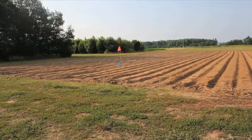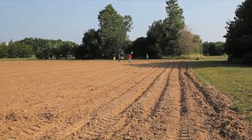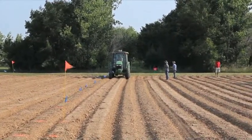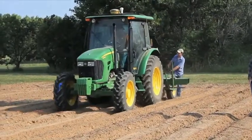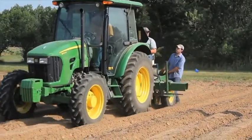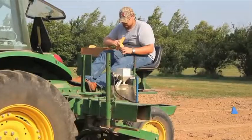Planting of sweet sorghum plots: the sweet sorghum variety research trials are coordinated by Pete Nelson with Bio Dimensions and managed by Dr. Steve Green. Six varieties of sweet sorghum were planted on 30-inch rows with a John Deere 7100 planter in the spring, and will be monitored for vigor, diseases, and yield — both biomass yield and sugar yield.